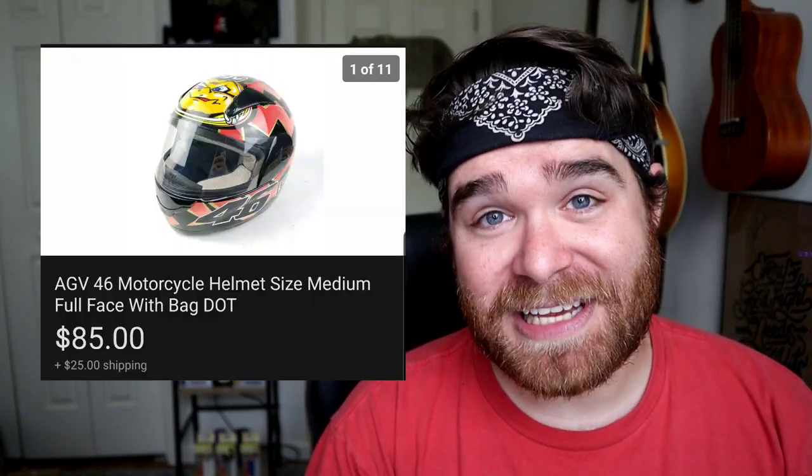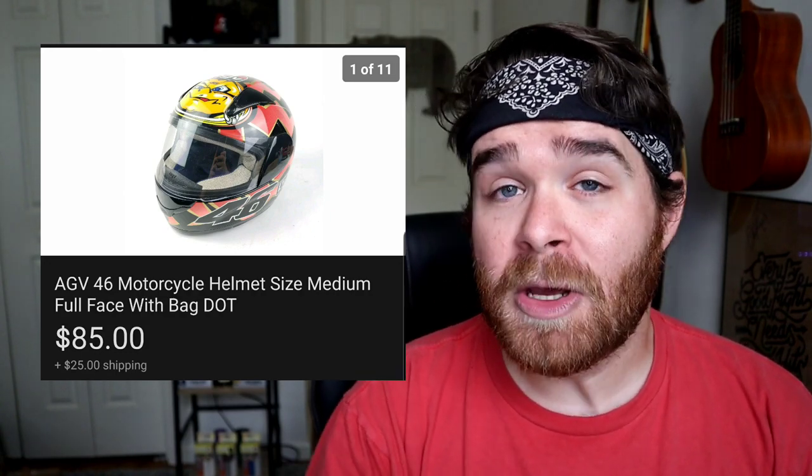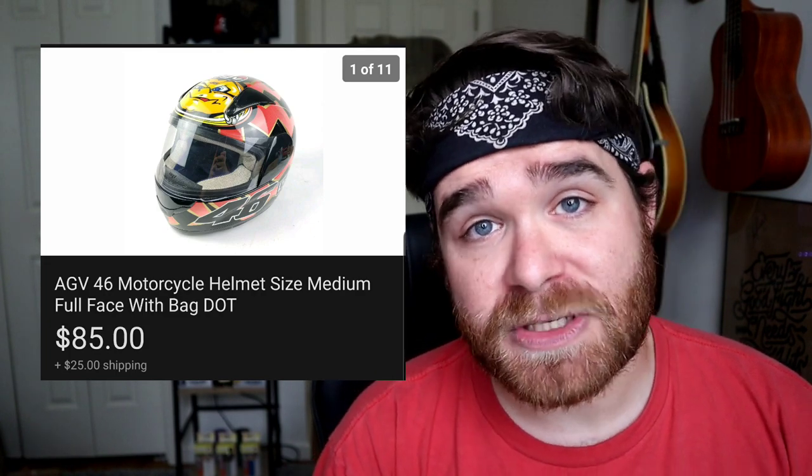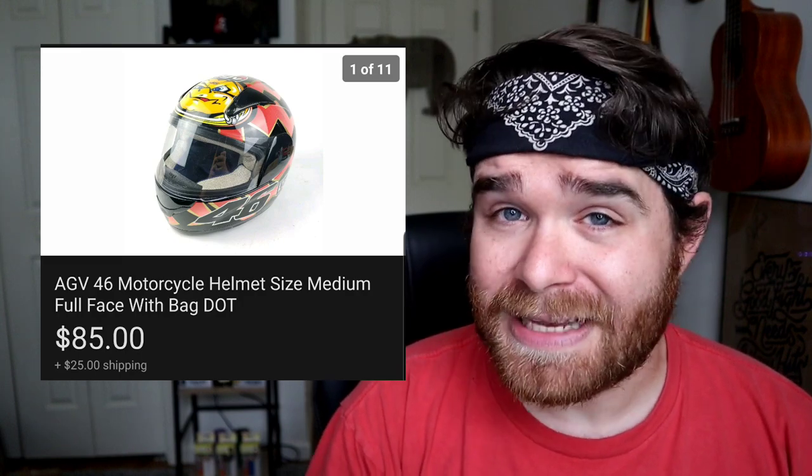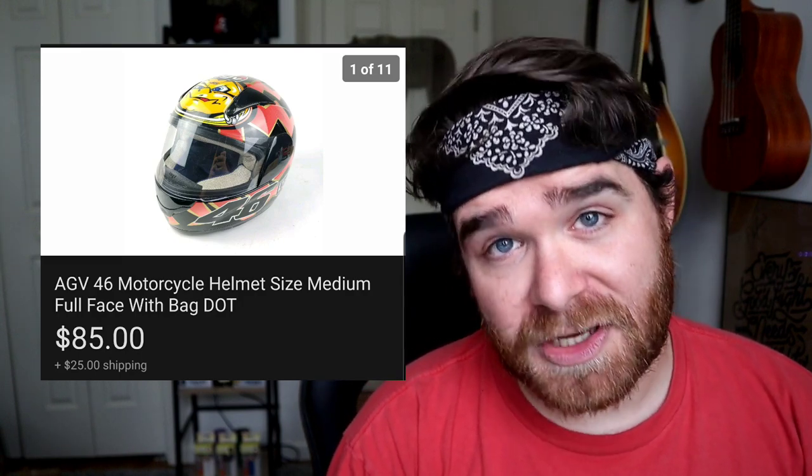Next up is a set of Bosch halogen lights — new in box, dead stock. I found these at the same Salvation Army as those Nike tennis shoes. I paid $14.99 and they sold for $120 free shipping, only costing about $12 to ship. After that is another find from that same Salvation Army: a motorcycle helmet I paid $12.99 for about four months ago. It's been listed for a while but I finally accepted a best offer of $85 plus shipping.